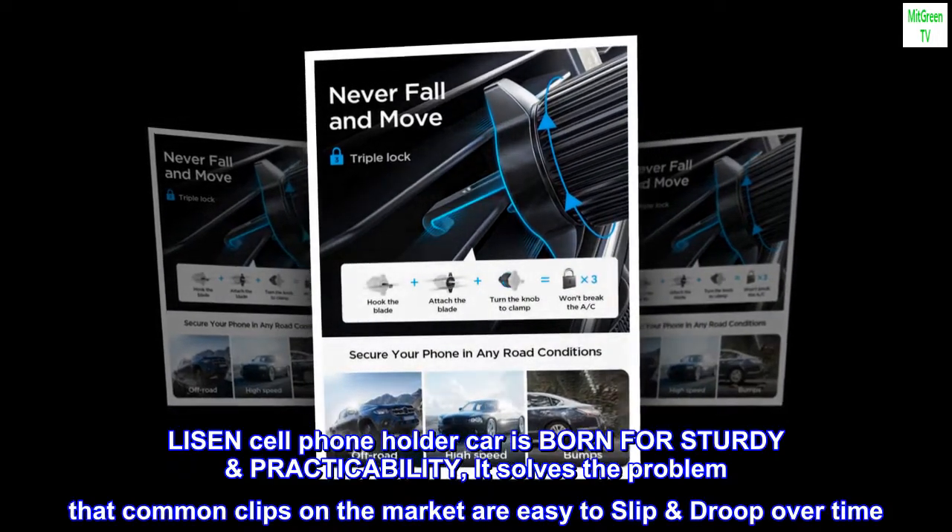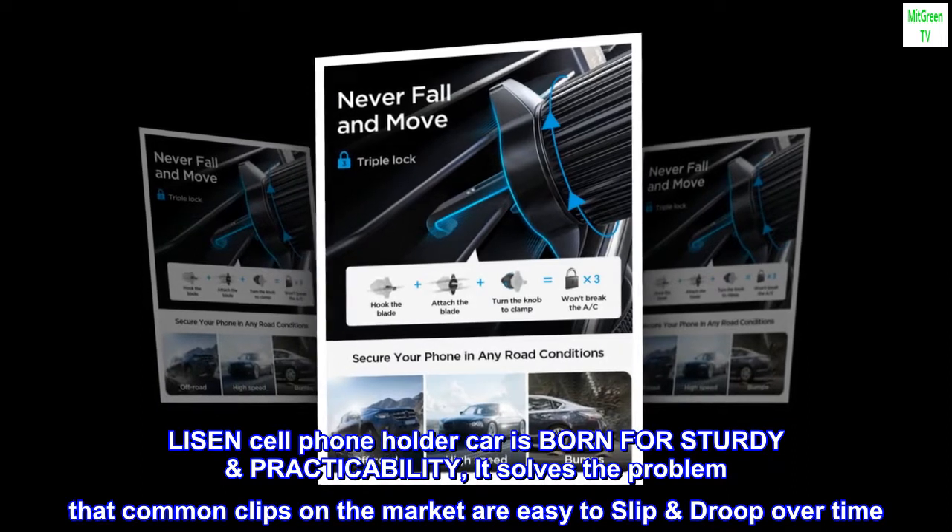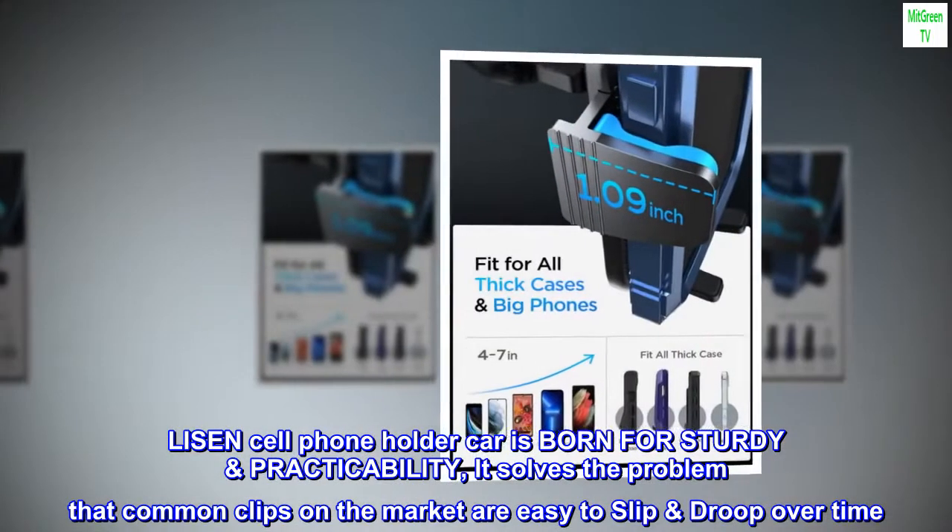Leeson's cell phone holder for cars is built for sturdy and practicability. It solves the problem that common clips on the market are easy to slip and droop over time.